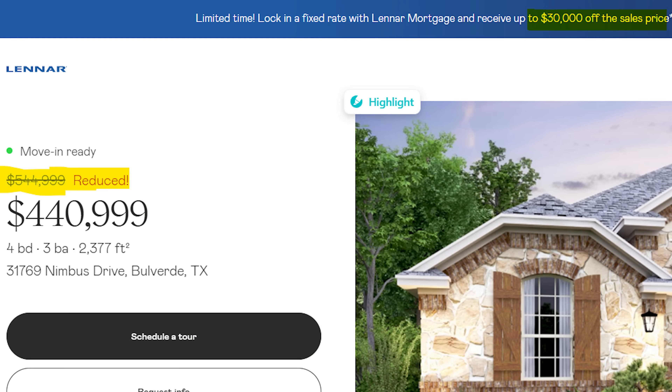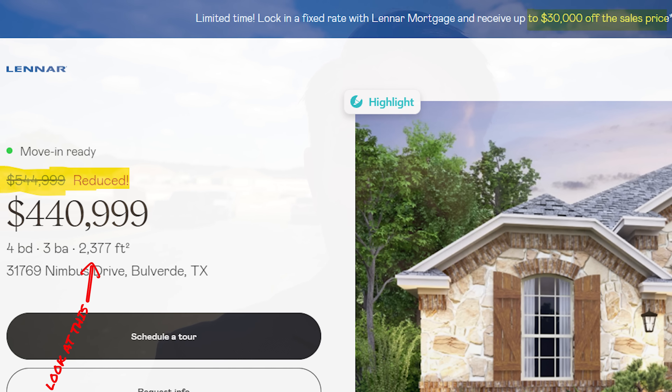Now let me throw up another listing showing a $100,000 price cut. This active MLS listing was price cut down to $440,000 from $544,000 — that represents a price cut of $104,000, or 19% off the initial listing price. Per square foot, this house is selling for $185.52 a square foot, which is 9.6% under 2022 values. And when we add that $30,000 buying incentive on top of all of this, it really potentially hurts anyone who purchased at a different price per square foot in 2022.